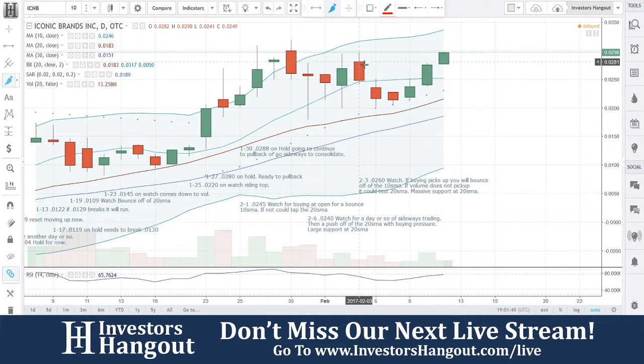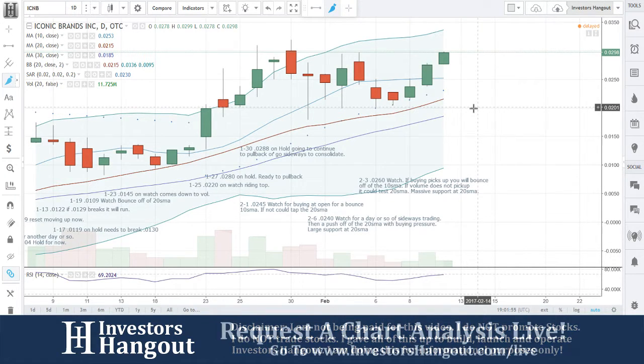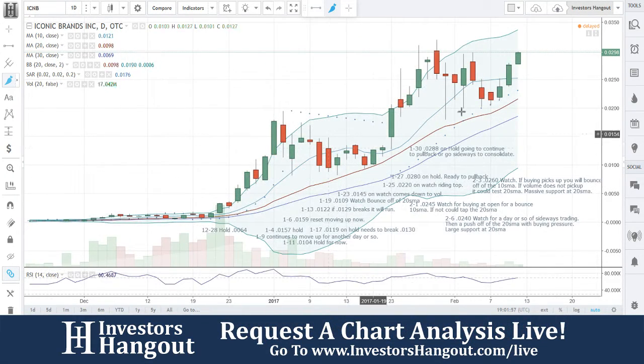The last time we looked at this one was on the 6th, right here, and I said watch for a day or so of sideways trading, then a push off the 20-day simple moving average with buying pressure. Large support at the 20-day simple moving average, which is going to continue to be so. As we move forward, that is actually going to turn into the 30-day simple moving average.